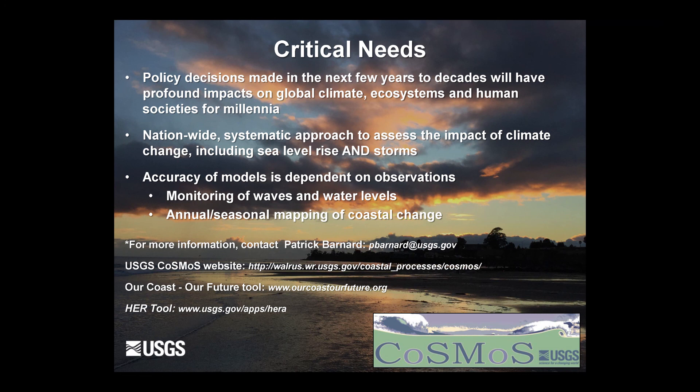The critical needs moving forward are significant — policy decisions made in the next few years will have profound impacts on global climate, ecosystems, and human societies for millennia. Nationwide, we need a more systematic approach to assess the impact of climate change, including storms in addition to sea level rise. The accuracy of these models depends on continued observation, so it's critical that we continue monitoring waves and water levels and seasonally map coastal change throughout the United States.